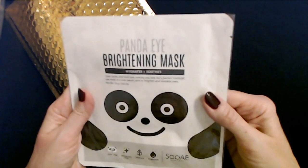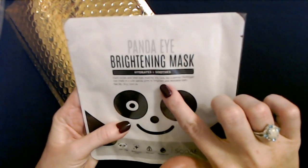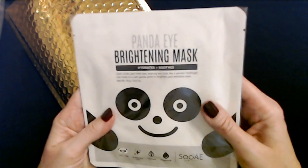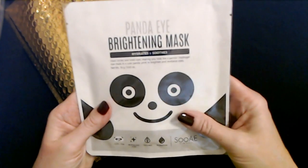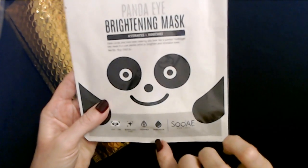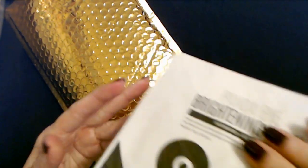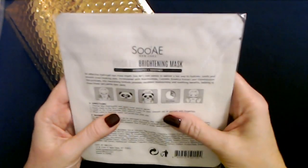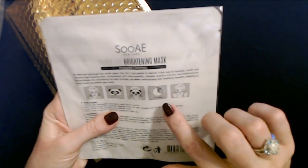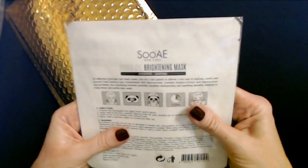So this is a Panda Eye Brightening Mask. Dark circles and tired eyes making you look like a panda — the Hydrogen Gel Eye Mask is in a cute panda print to brighten and revitalize eyes. Oh, how adorable! It's just going to look like a little panda face. It's a little face mask that you put on and leave it on for 15 to 20 minutes.